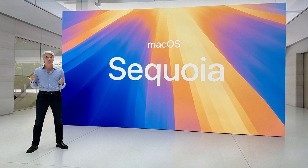Now for one of the bigger updates — macOS. MacOS Sequoia now has math notes that we talked about in iOS 18 and iPadOS 18. You're also able to do things with the new smarter Siri, and now the biggest one to me is iPhone mirroring.